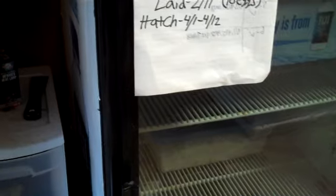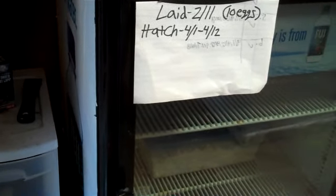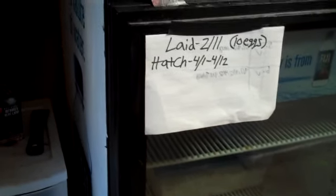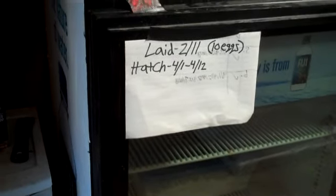I had the incubator set to about 89 degrees, so they're right around 89-90 degrees, which is what I heard is best for womas. I just have them on hatchrite mixed with — I think it's perlite. Yeah, the perlite.